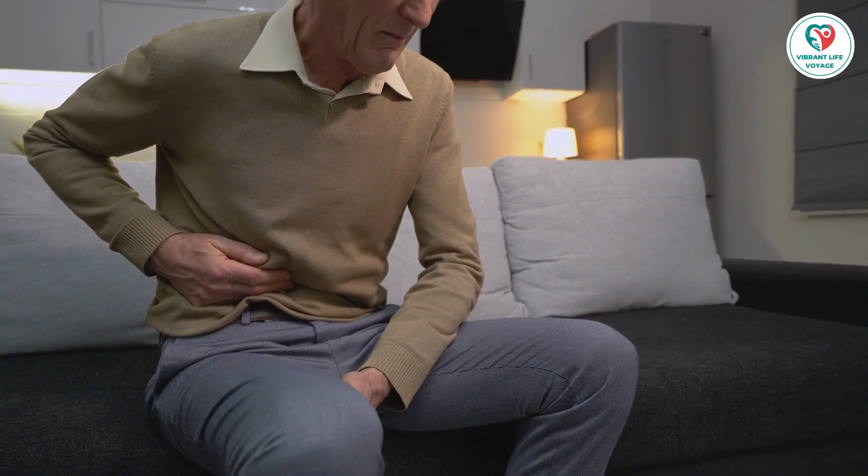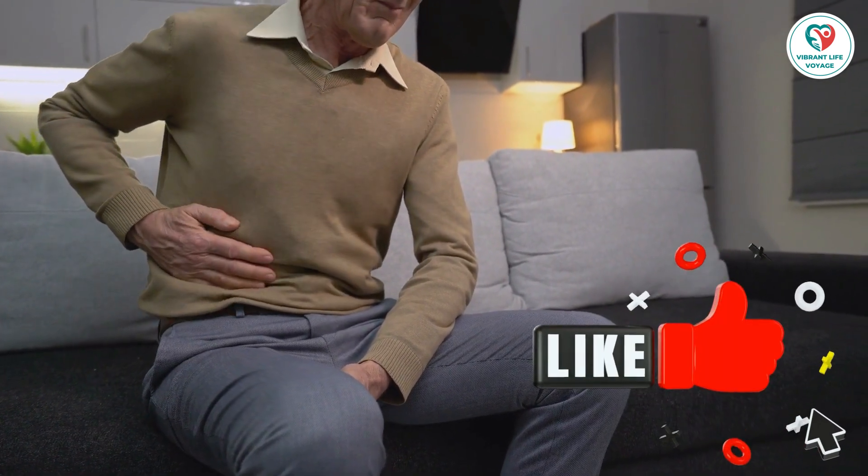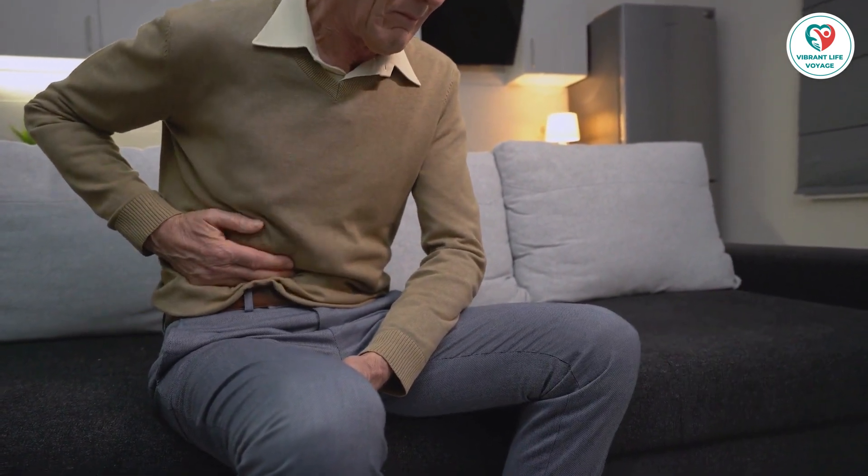How can you prevent gallbladder problems while losing weight? Focus on a balanced diet, stay hydrated, and exercise regularly.